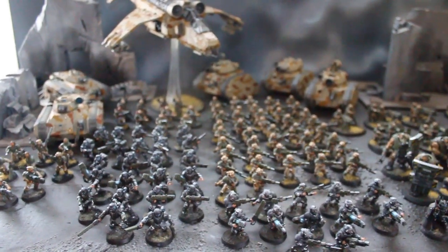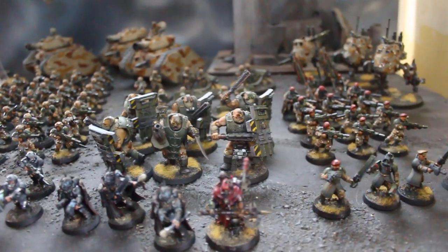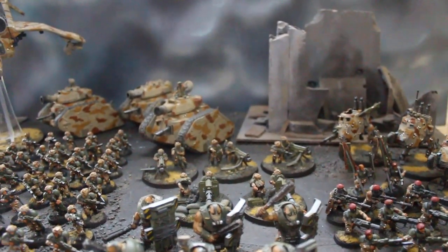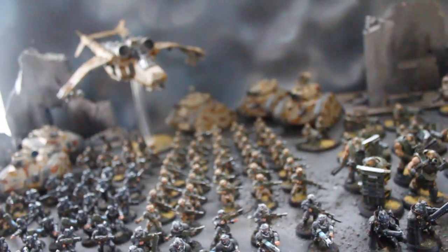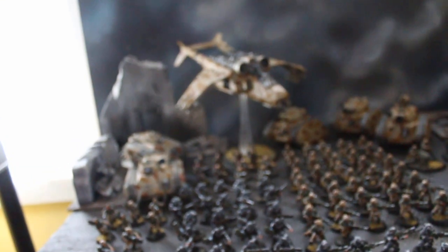Hey, hey Blue Table fans! Check out the serried ranks of the Imperial Guard — Astra Militarum, you're on the guard, son! Alright guys, this has got to be a hundred and some odd figures here. This is a very handsome army.